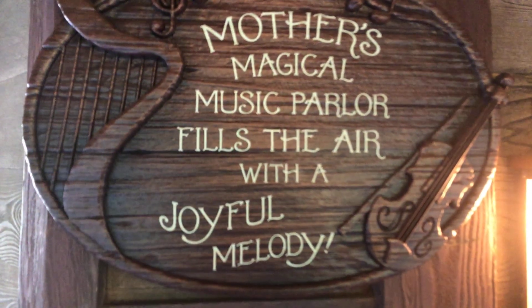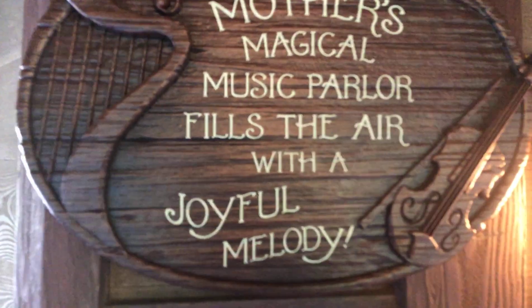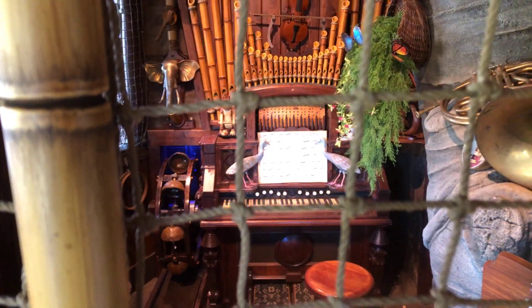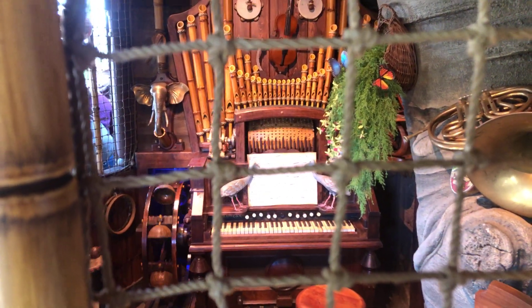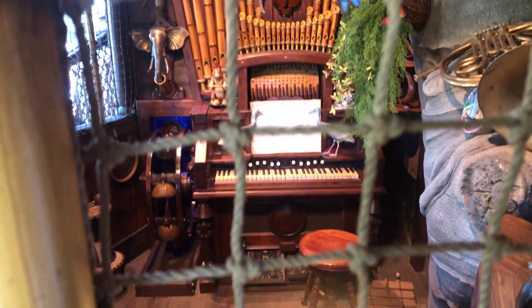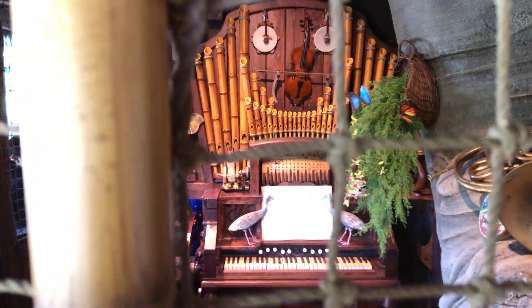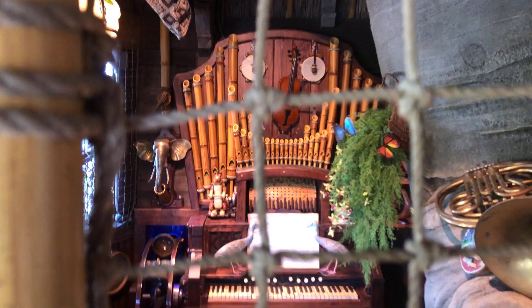Apparently mother played music — that was her job. Although, not really, because the organ plays itself. So again I'm wondering, what did mother do?